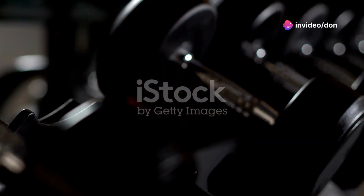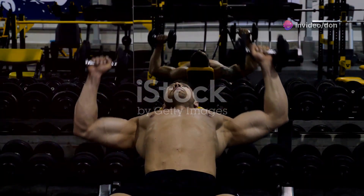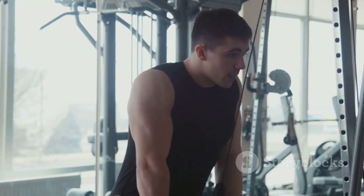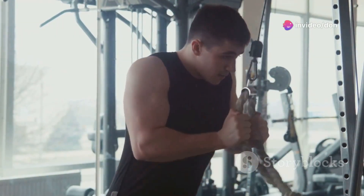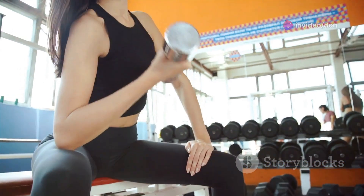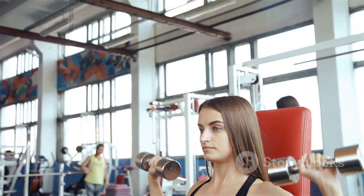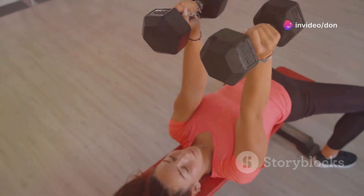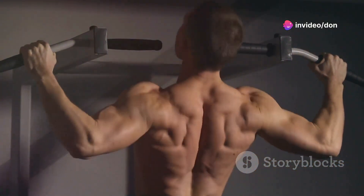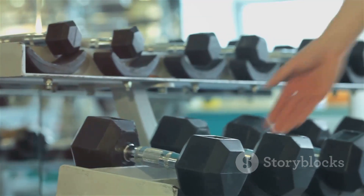Time to work those shoulders with the overhead press. This exercise builds strong, powerful shoulders while also engaging your core, triceps, and upper back. Stand with your feet shoulder-width apart, holding a dumbbell in each hand just above your shoulders. Keep your core engaged, maintain a slight bend in your knees, and press the dumbbells upward with controlled power, extending your arms fully overhead. Avoid arching your back — keep your core tight and maintain a neutral spine.